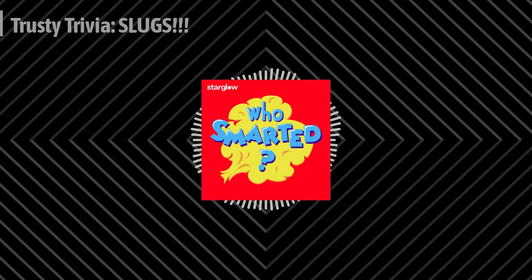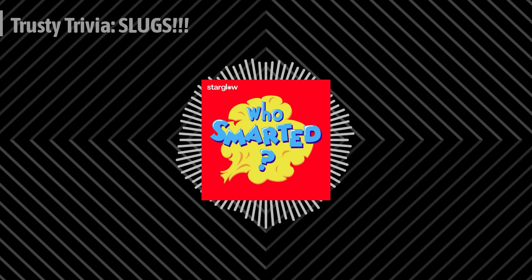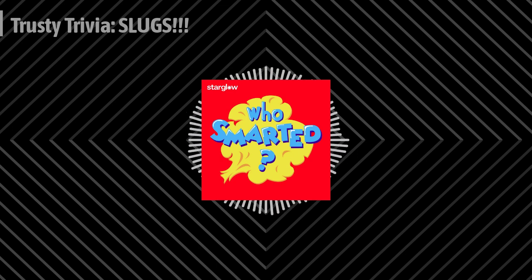Slimy success, Smarty Pants! You've inched your way through our slug trivia. Be sure to join us next Thursday for more fascinating facts and fun. Curious to learn more about these gastropods? Check out our slugs episode in the Who Smarted archives. Thanks for playing, Smarty Pants. Keep your curiosity as sticky as slug slime and your knowledge growing like a garden.